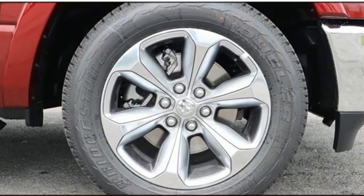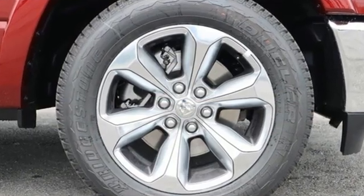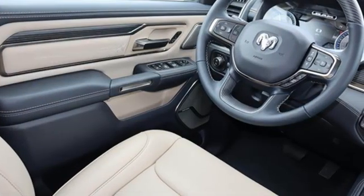V8 engine. Four-wheel drive. Driver selectable mode. Trailer hitch receiver. Integrated navigation system with voice activation.